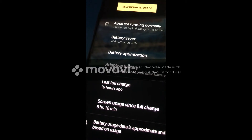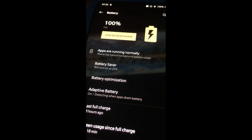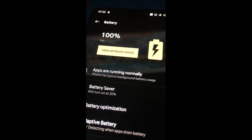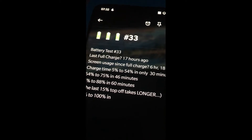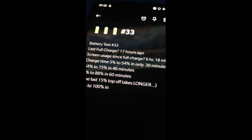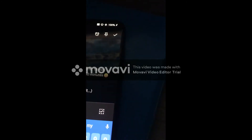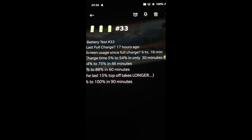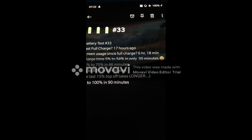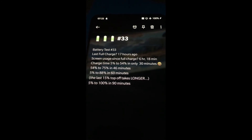Screen usage: 6 hours and 18 minutes — that's awesome. A 17-hour battery, not bad. Thanks OnePlus for designing the OnePlus 6T. Battery test number 33: last full charge 17 hours ago, screen usage 6 hours and 18 minutes. Charge times: 5% to 50% in 30 minutes, 54% to 75% in 46 minutes, 5% to 80% in 60 minutes, and 5% to 100% in 90 minutes. That last 12% took 30 minutes — I even put it in airplane mode for the last 20 minutes and that didn't seem to change anything. That's pretty standard, even for the Samsung phones and iPhones I've tested.